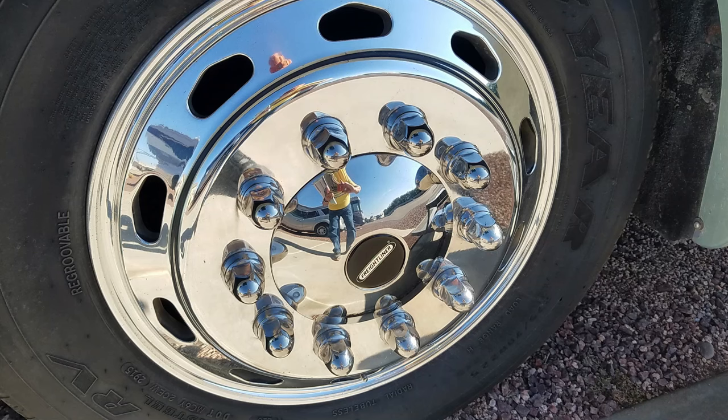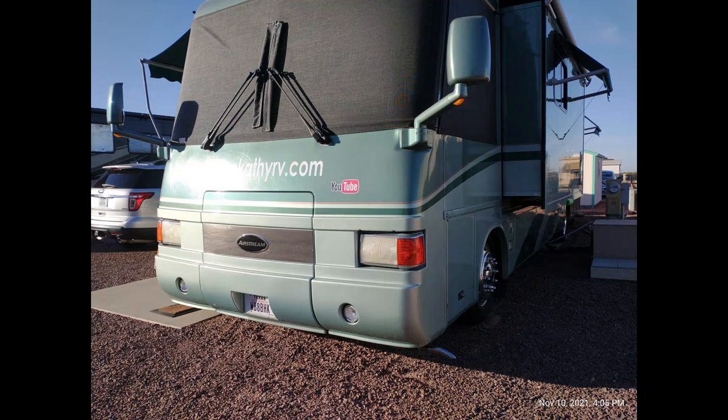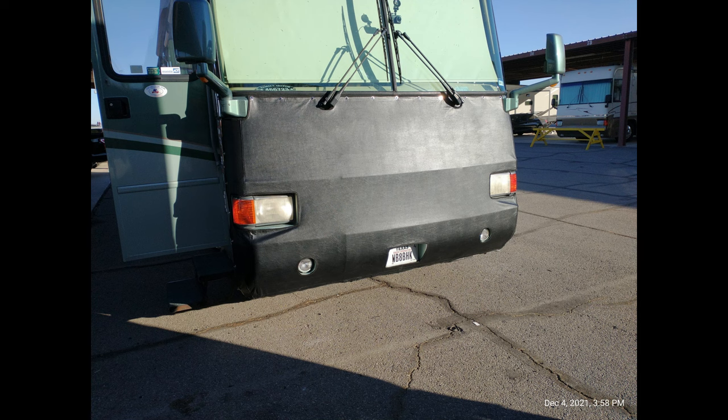This coach features Alcoa aluminum wheels that buff up like new, with a shine that'll just knock your socks off. There are also EaseTire TPMS sensors on each tire, along with four extra sensors for your tow vehicle. The headlight assemblies have just been replaced a few months ago and are crystal clear and like new. The Herb and Kathy branding letters on the front and back are just vinyl stickers, so they'll be removed before you take possession. The custom-made front bra protects against paint chips from stones thrown up by highway traffic — it unsnaps, folds, and stores easily in a plastic tub in the basement.